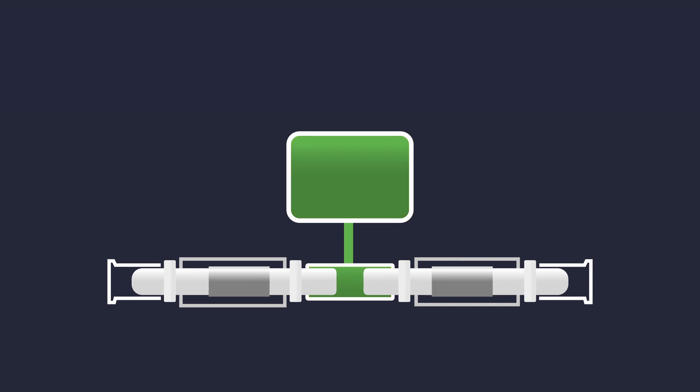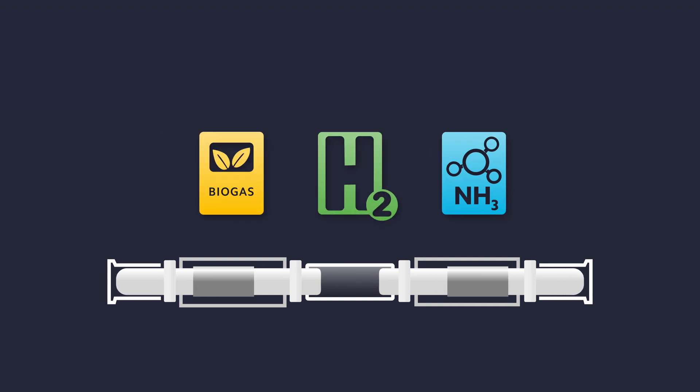When we say we're fuel flexible at MainSpring, we mean that we're fuel flexible on the fly and can change which fuels we utilize with software. That means that we can run on the fuels of today and firm renewables with them, and run on the fuels of tomorrow seamlessly with zero carbon fuels like hydrogen and other clean fuels.